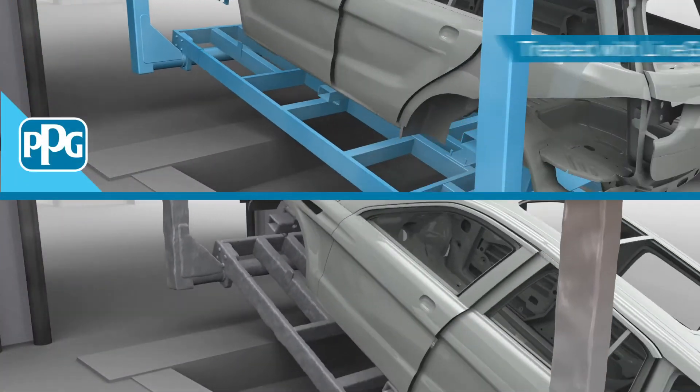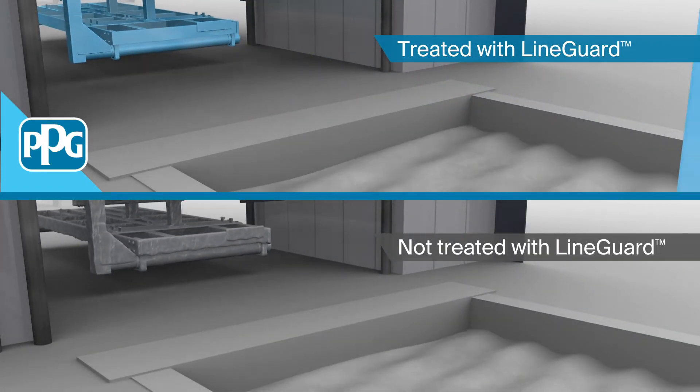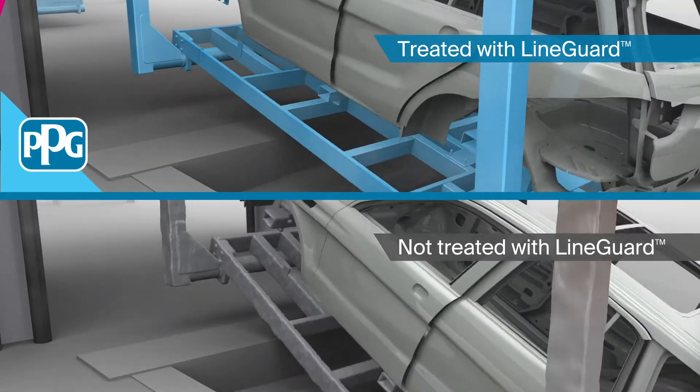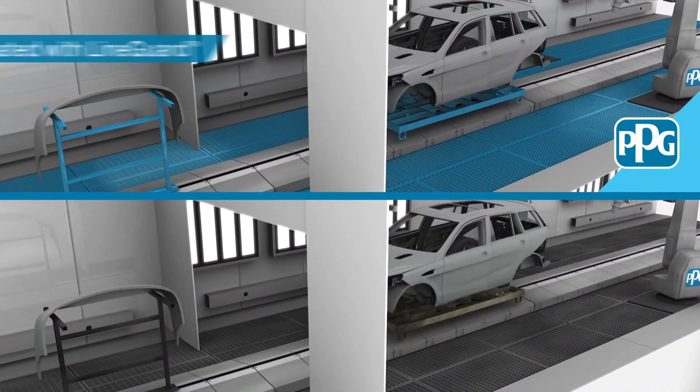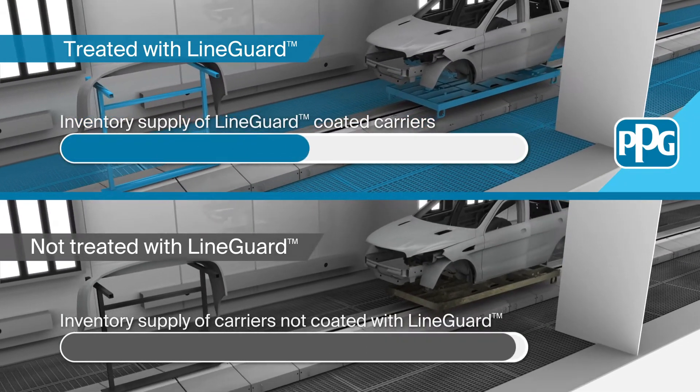Its ability to resist buildup on all paint shop equipment reduces coating accumulation over time, the risk of line stoppage and downtime, while enabling easier maintenance. And because these coatings eliminate the need for frequent cleaning cycles, the inventory of paint shop equipment is greatly reduced.